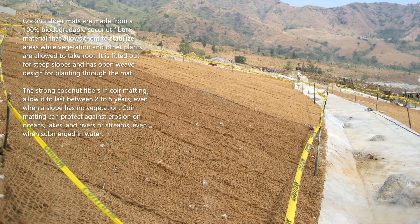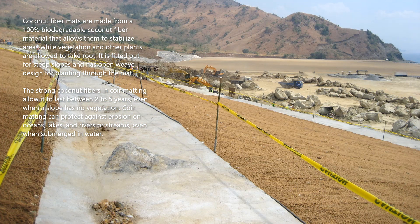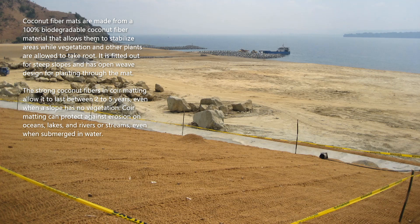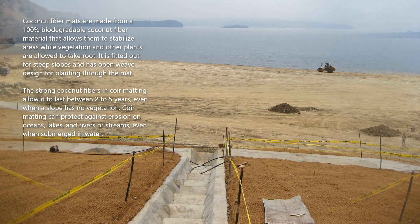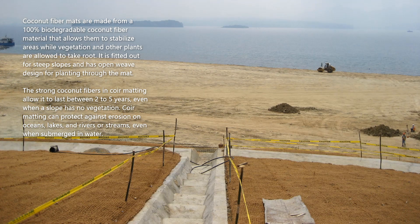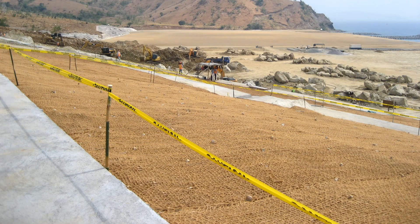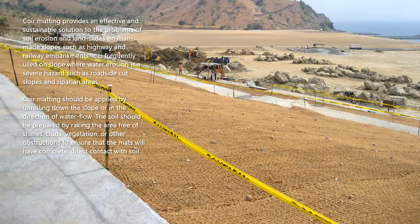Coir mats allow areas to stabilize while vegetation and other plants take root. They are fitted for steep slopes and have an open weave design for planting through the mat. The strong coconut fibers in coir matting allow it to last between two to five years. Even when a slope has no vegetation, coir matting can protect against erosion on oceans, lakes, rivers, or streams, even when submerged in water.